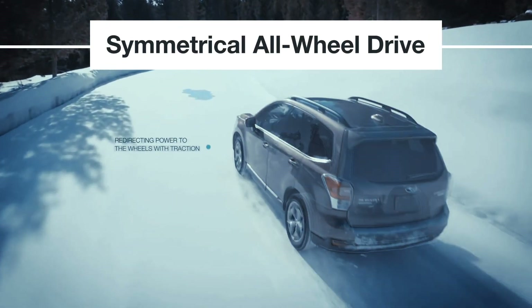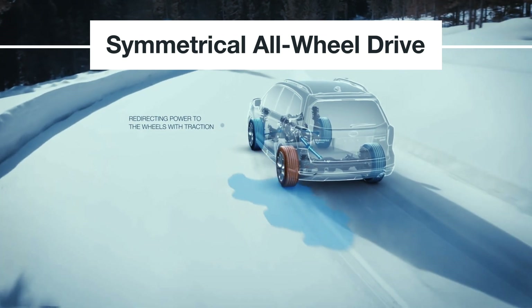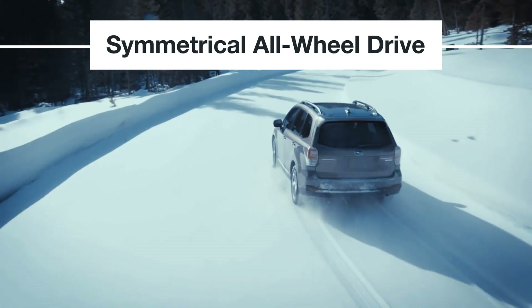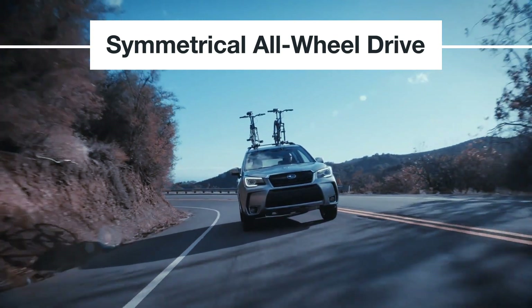Symmetrical all-wheel drive is standard on most new Subaru models and has been for decades. Your retailer's technicians are factory trained with access to specific tools and diagnostics and genuine Subaru parts.